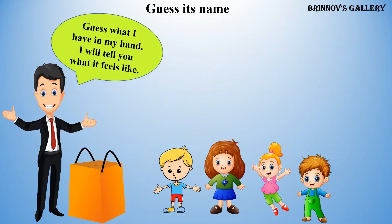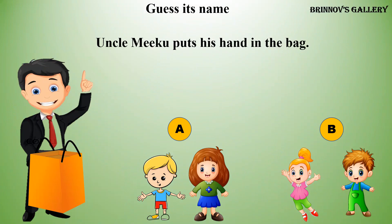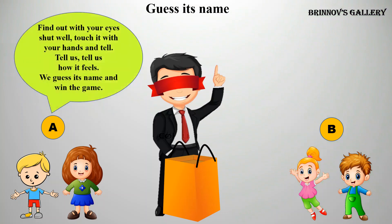Guess what I have in my hand. I will tell you what it feels like. Uncle Miku puts his hand in the bag. Timmy sings a song: Find out with your eyes shut well. Touch it with your hands and tell. Tell us, tell us how it feels. We guess its name and win the game.